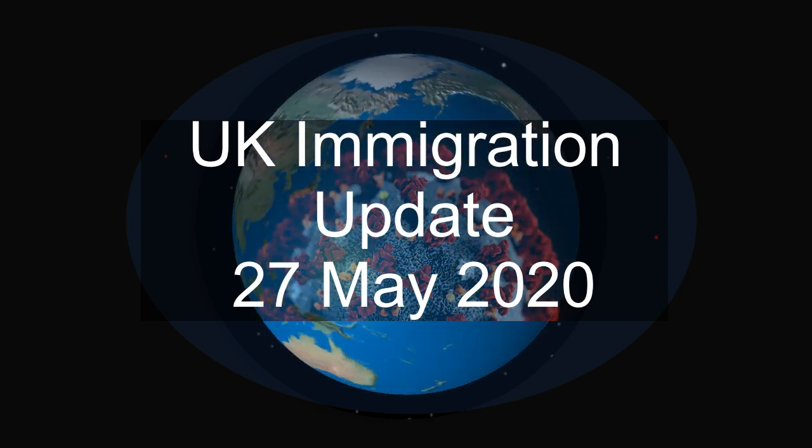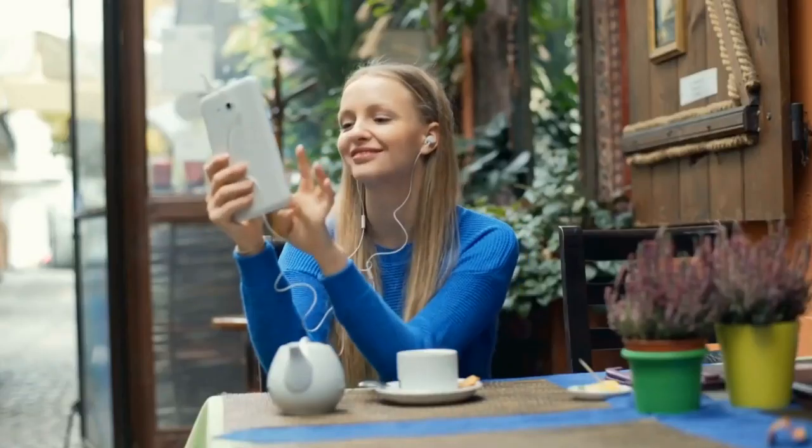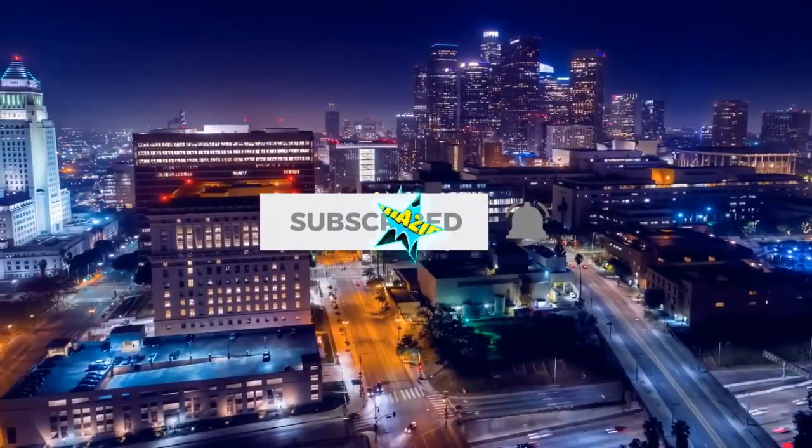I've got a little challenge for y'all that'll take five seconds to complete. Here's the deal: just leave a like on this video, smash that subscribe button, and hit the notification bell, and you'll get 10 years of amazing luck. Try it, it really works.